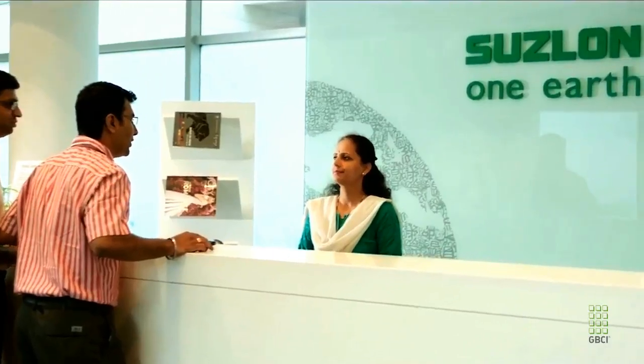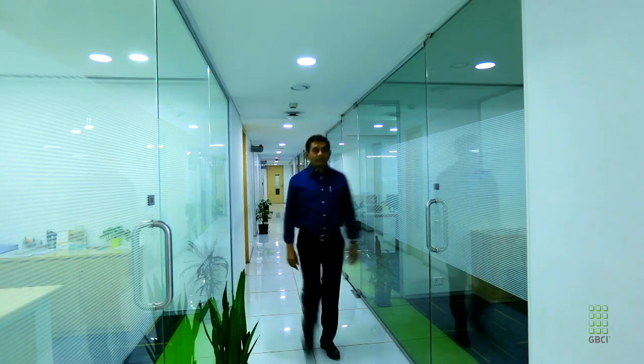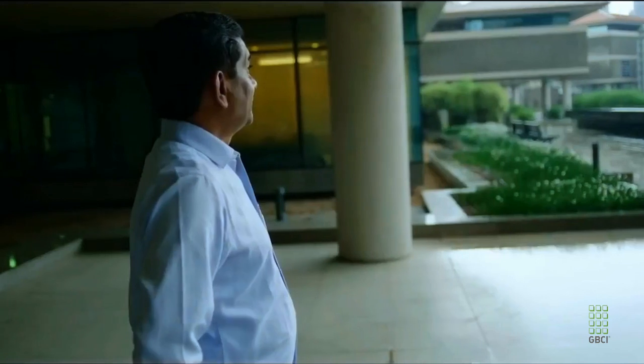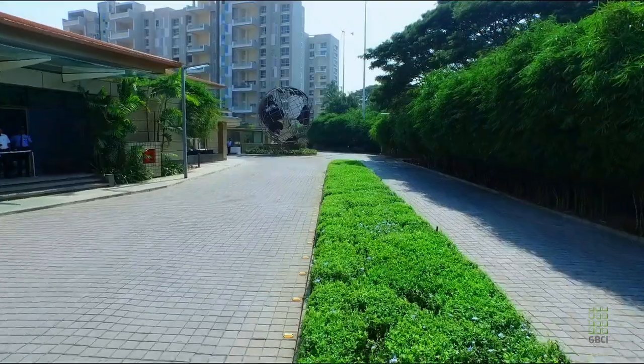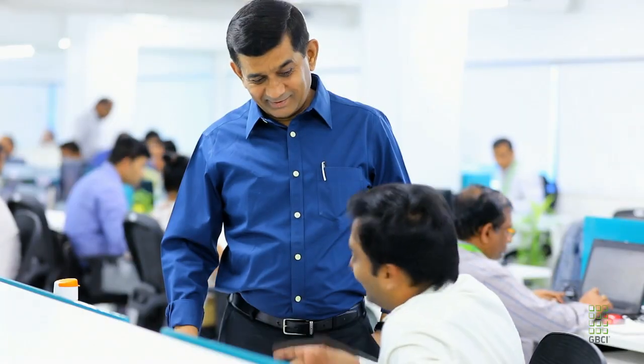Suzlon One Earth was conceived and implemented by Senefra Infrastructures and its director, J.R. Tanthi, an architect himself. During his formative years, Mr. Tanthi's proximity to nature led him to view our planet as a precious ecosystem. That awareness, along with his professional understanding of LEED strategies to conserve and protect natural resources, helped him successfully guide and inspire the project team.